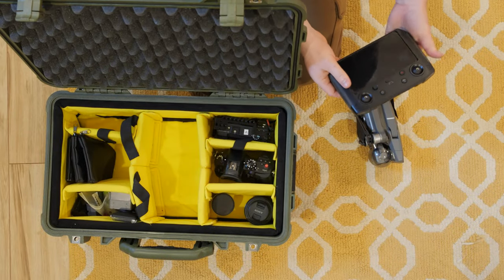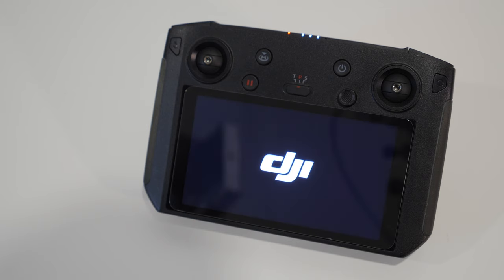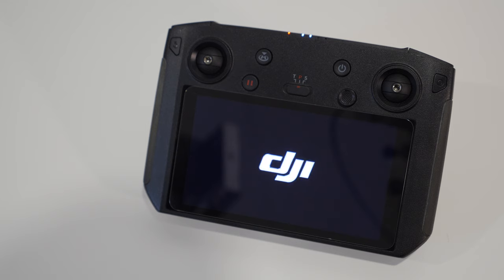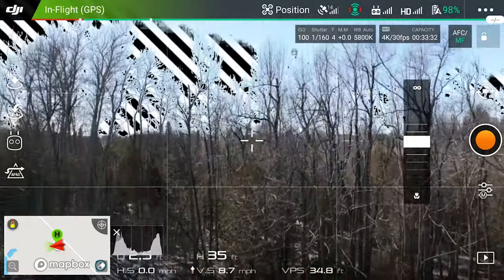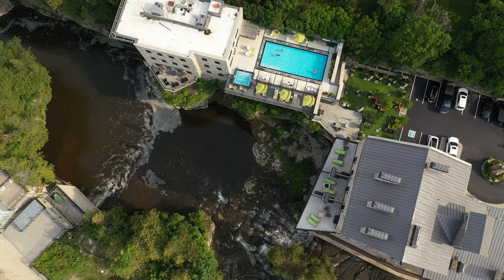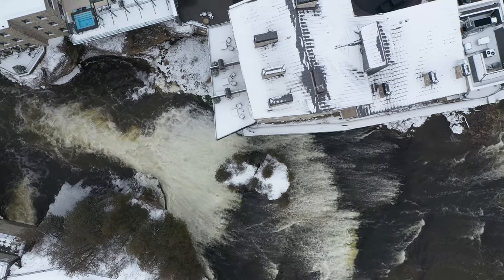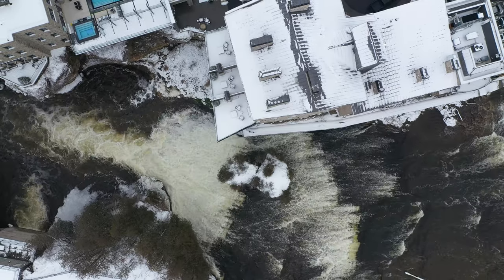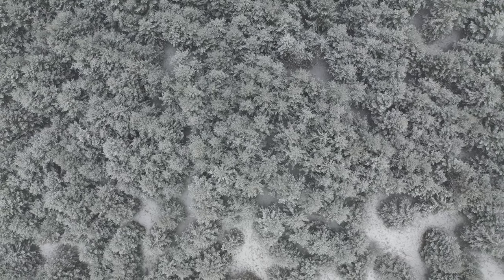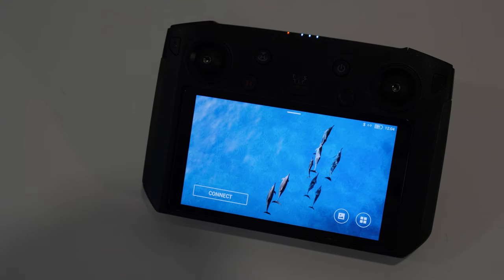The next thing goes hand in hand with the drone and that is the DJI Smart Controller. I definitely recommend having a designated controller rather than using your cell phone. If your cell phone has a weak battery or bad connection and you're struggling to connect, it's a nightmare. This gives you a super crystal clear image and you can see exactly what you're filming — no concerns about missing a shot.